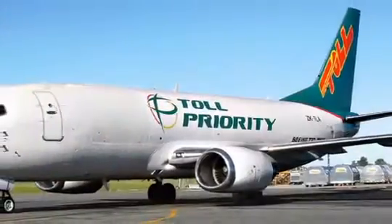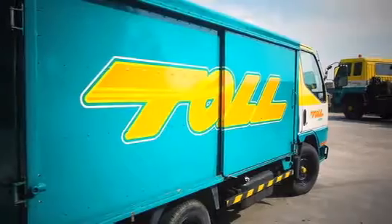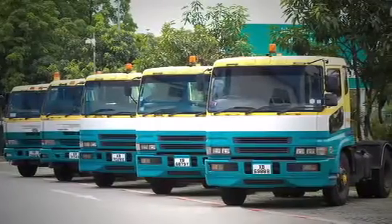Toll Global Logistics is Asia-Pacific's leading provider of integrated logistics services. It is a $6 billion revenue company with operations in over a thousand sites across more than 50 countries.